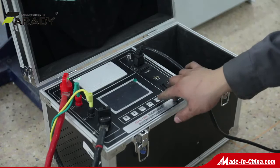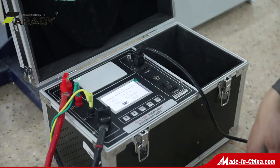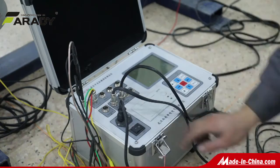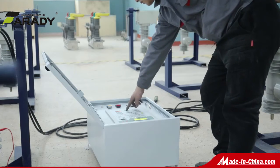Each recloser before delivery will undergo a routine test, resistance test, power frequency voltage withstand test, and mechanical test to check open and close speed. The routine test is accompanied by original test results.